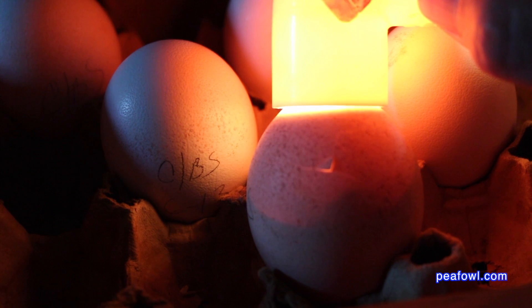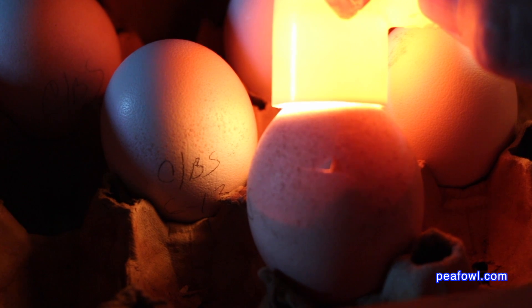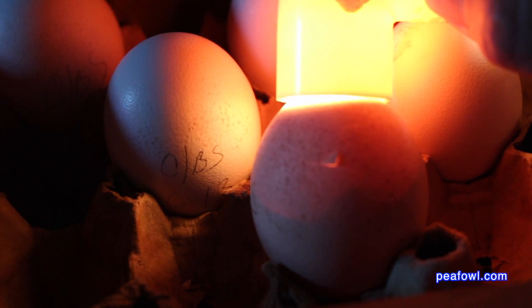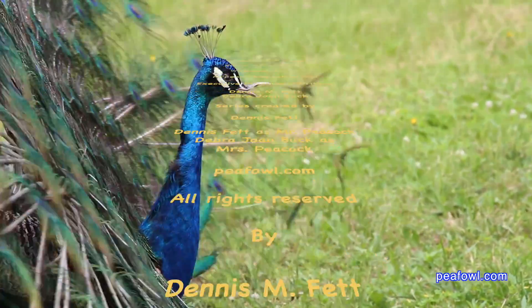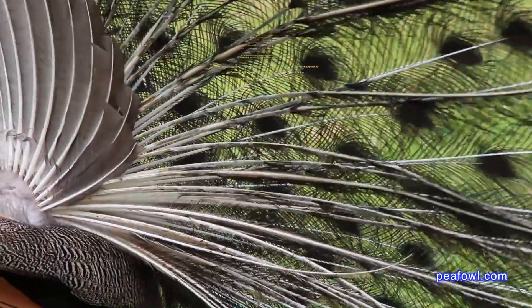You can see the pip mark there. And if you look carefully, you can see it moving inside of the egg, getting ready to pop right out.